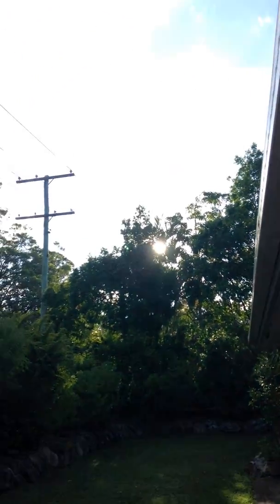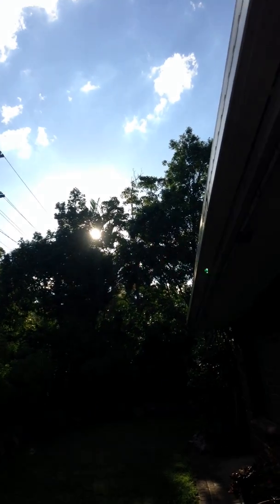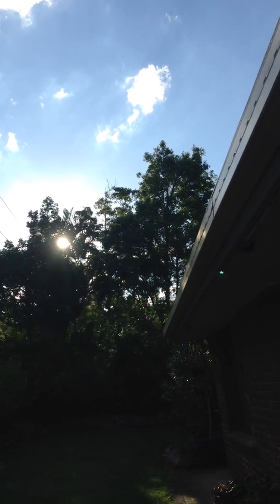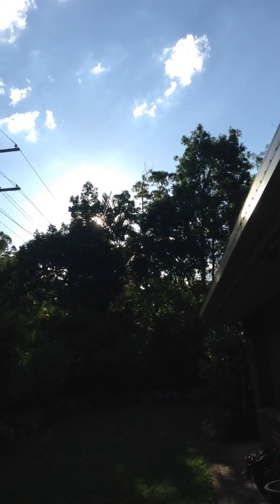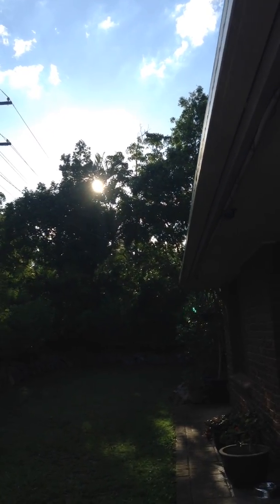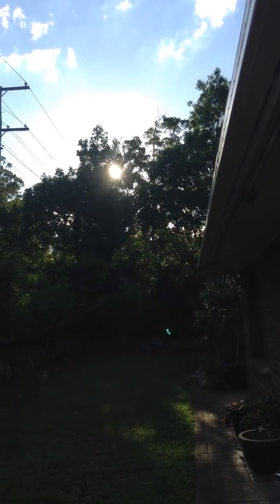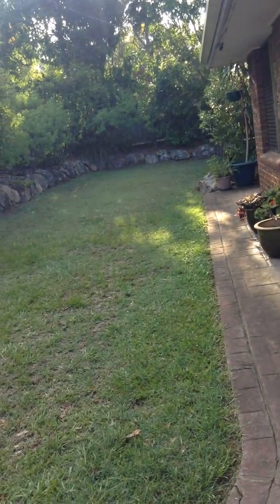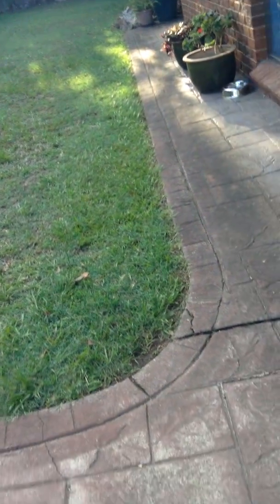Okay guys, here we are in sunny Queensland, Australia. It's a little bit hard to see because the sun is kind of behind the trees. I don't know if you can actually see it through the trees but I can see it peeking through. I've been asked by a couple of people to show where the sun goes down in the southern so-called hemisphere.